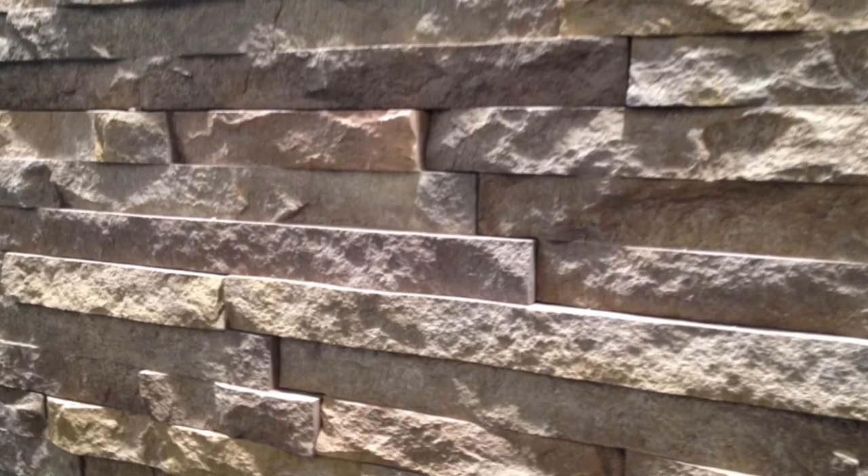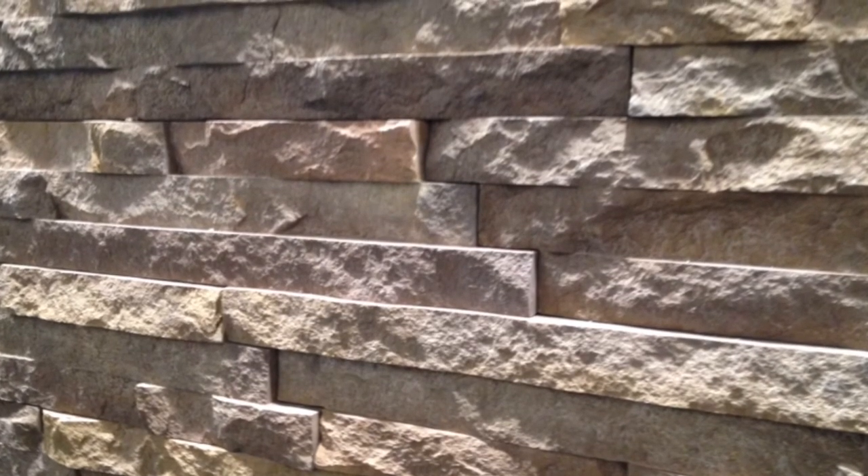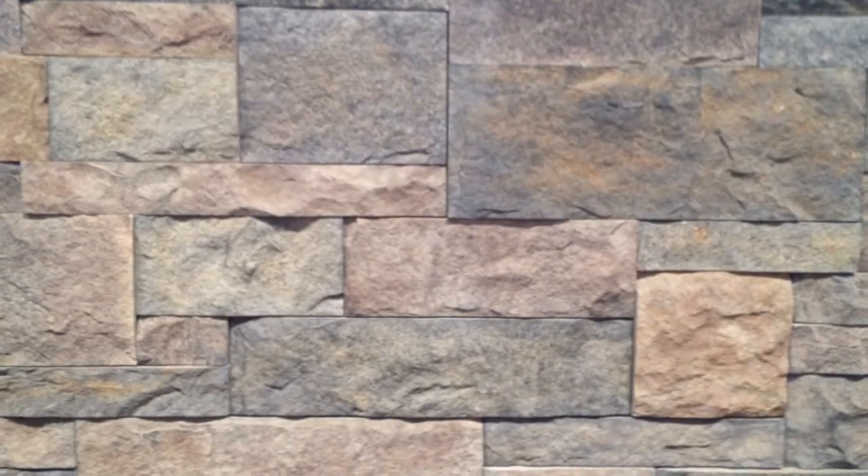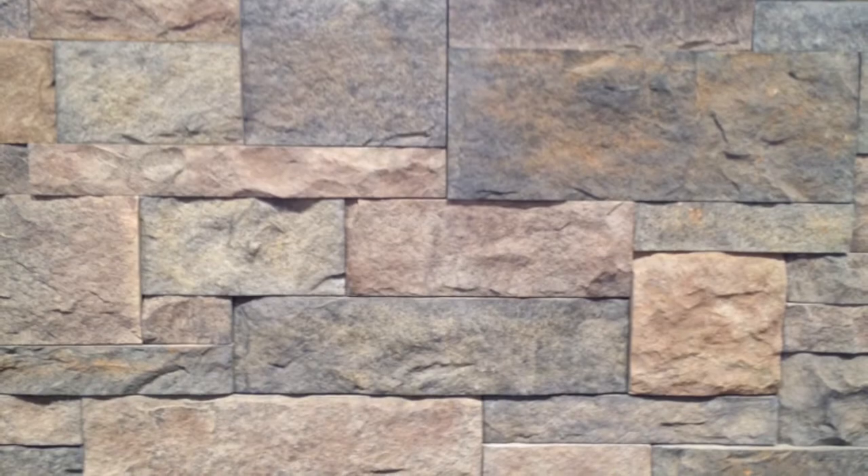Even stone is getting streamlined. We stopped in at Eldorado Stone and learned linear profiles are their fastest growing line — installed by themselves or mixed with stones in various sizes and colors for a rustic look.